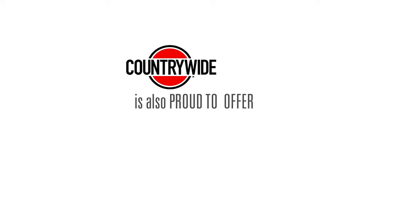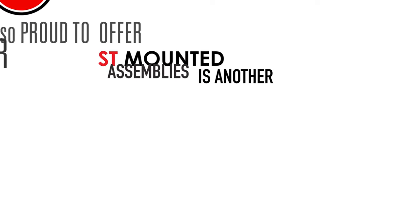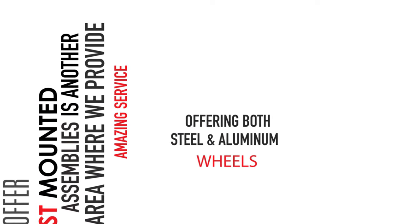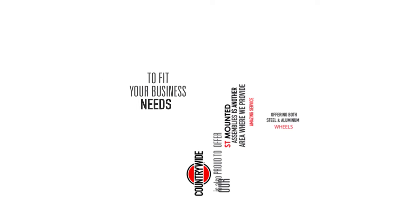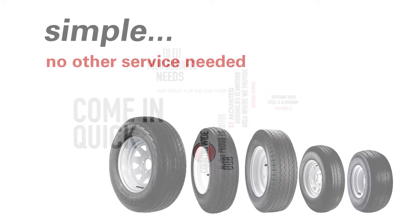Countrywide is also proud to offer RST mounted assemblies. Mounting and assembling wheels and tires is another area where we provide amazing service, offering both steel and aluminum wheels to fit your business needs. Assembled tires are great for the end user — allowing them to come in quickly and grab the tire and wheel together with no other service needed.